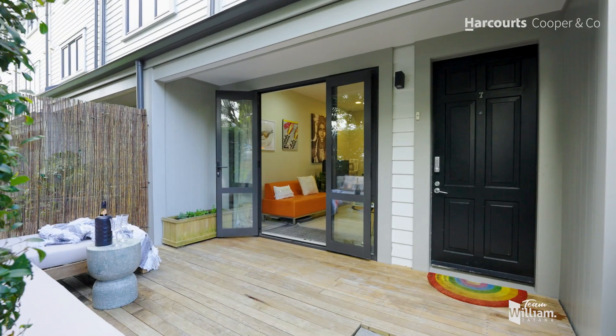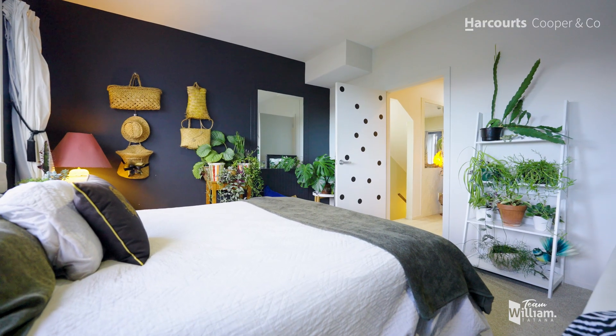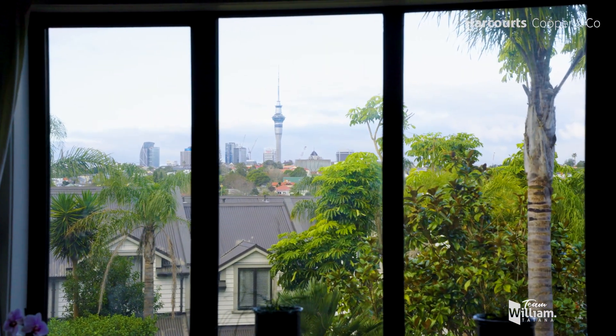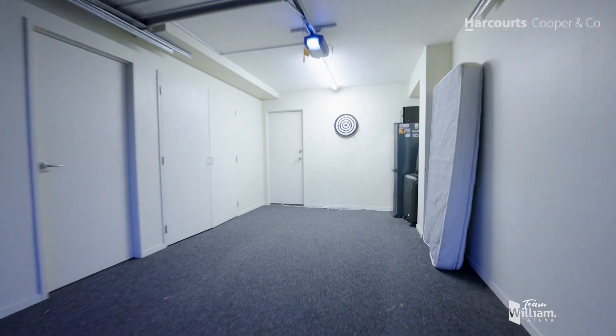On the next level down here at this entry level, apart from this courtyard, you've got a wonderful open plan living area, a large double bedroom with a built-in robe. Then as you go on to the next level down, we've got a room that you could turn into a media room alongside a single garage.